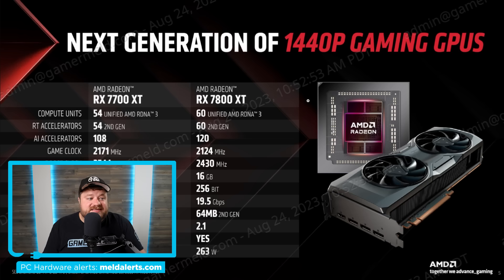When it comes to specs, if you follow this channel you're not going to be surprised. Starting things off, we have the RX 7800 XT and it comes with 60 compute units. This is what we've been hearing about and it is a bit disappointing. Don't forget the RX 6800 XT came with 72 CUs. These are based on RDNA 3, which is better than RDNA 2, but going from 72 to 60 really does suck.